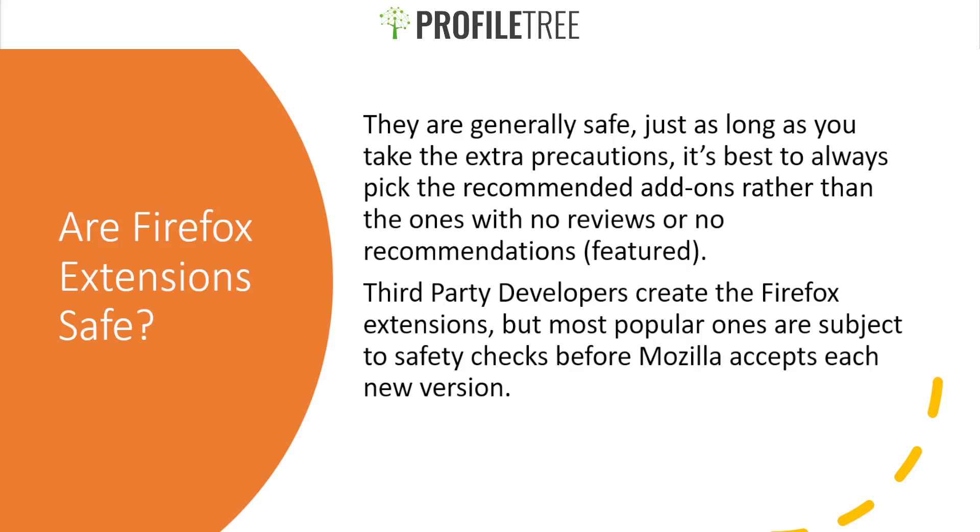Another question that's usually asked is: are Firefox extensions safe? The short answer is yes, they are generally safe. You just have to make sure that you take the extra precautions when picking an extension. It's recommended that you pick add-ons with reviews and ones that are featured, just for safety. Check the developer and their background before downloading different extensions. Third-party developers create Firefox extensions, but the most popular ones are subject to safety checks before Mozilla accepts each new version, so those are the ones you can trust.